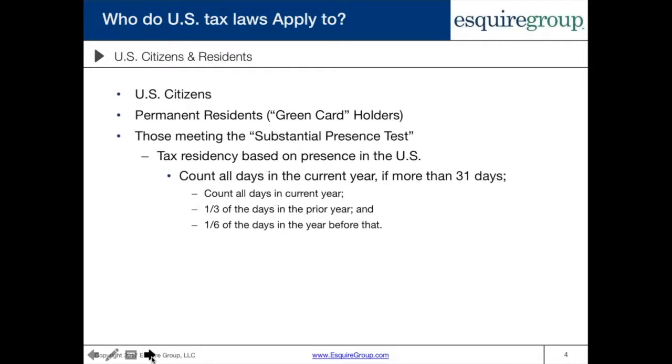Before we dive into what the streamlined procedures are, I'm briefly going to talk about who U.S. tax laws pertain to. The people that could use or take advantage of the streamlined filing procedures are going to be U.S. taxpayers — basically U.S. citizens, U.S. permanent residents who are green card holders, or those meeting the substantial presence test.